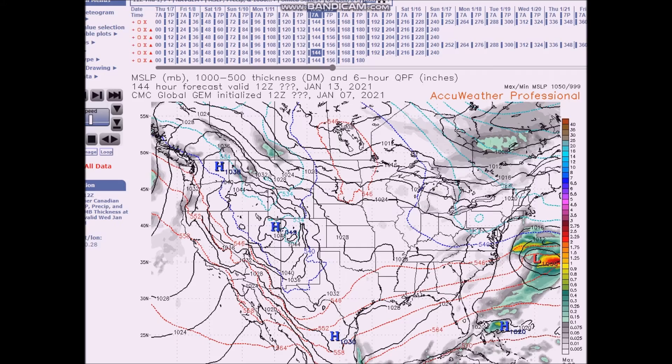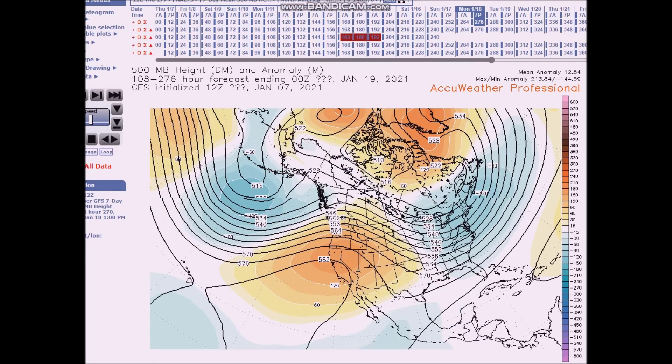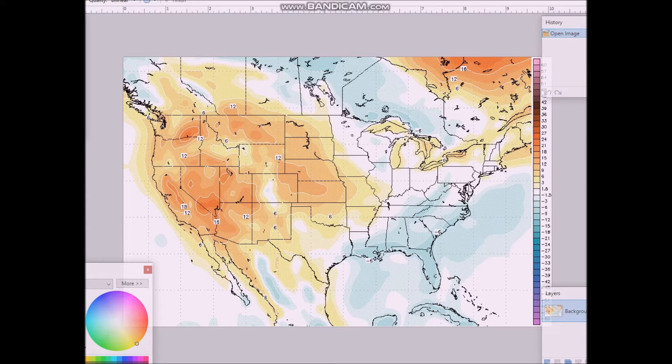Now looking at the period for January 15th to the 19th. The flow increases in amplitude as the ridge builds across the west — you can see it right here. We have a deep trough in the east, with a trough-ridge configuration expected upstream. For this forecast period, I am forecasting above normal temperatures from the Mississippi Valley to the Pacific coast, with anomalies of six to eight degrees above normal.